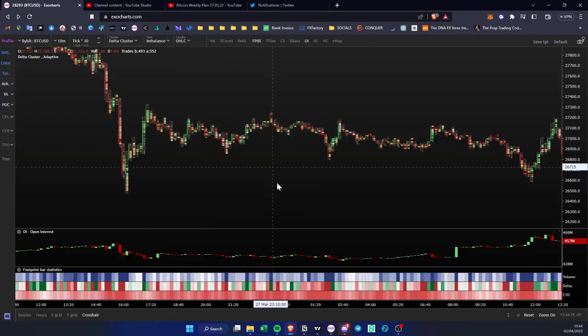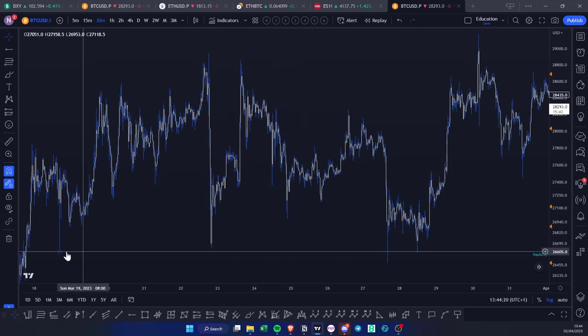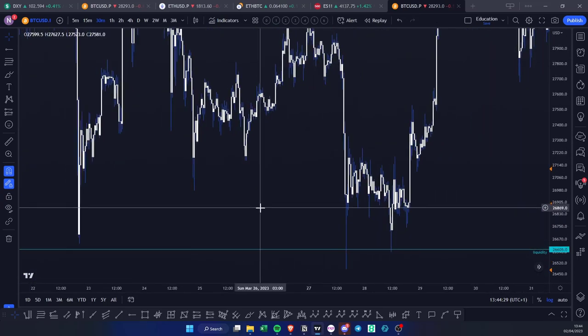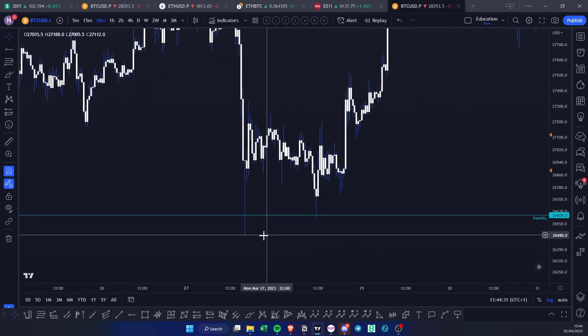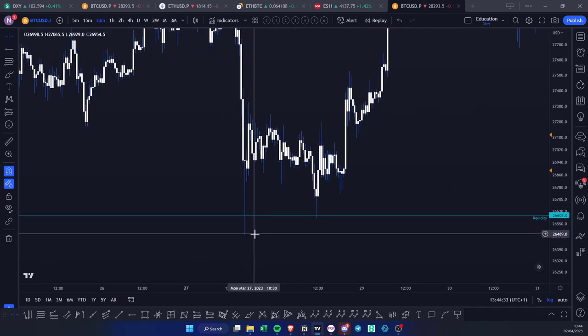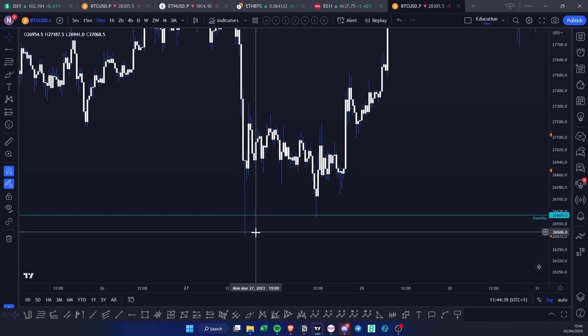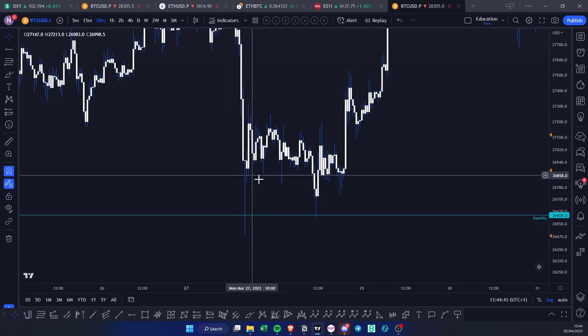Now if we take a look at the Bitcoin range, if we mark out this low which got frontrun over here, and then we actually come to the swing low, we tap the naked session point of control. You can see the low of the candle is 26,477 — so we have taken out the liquidity from there.